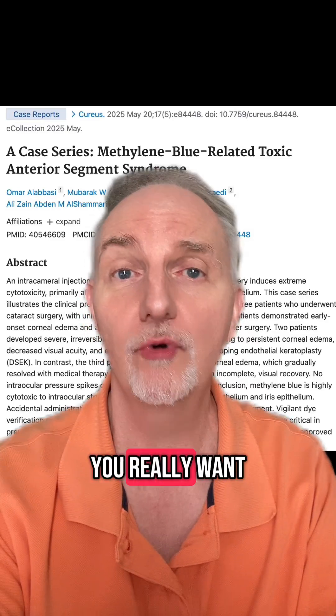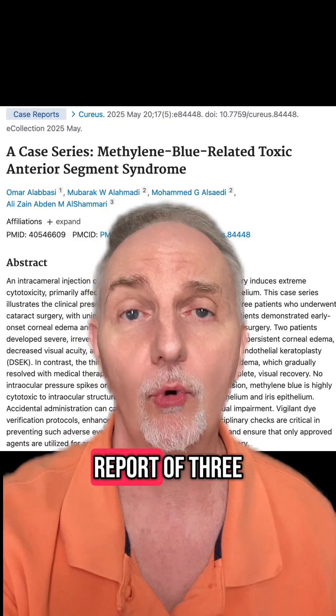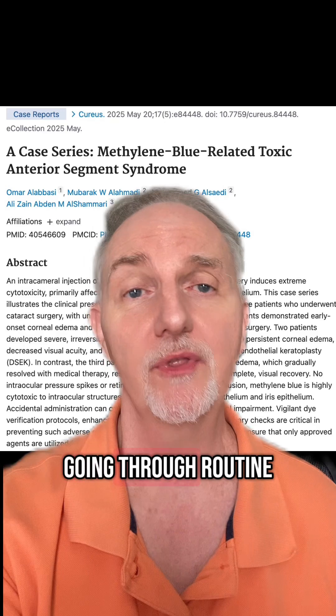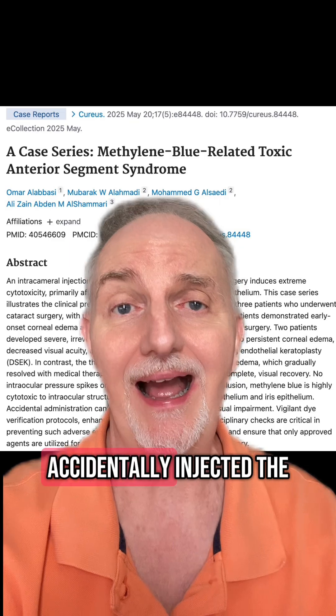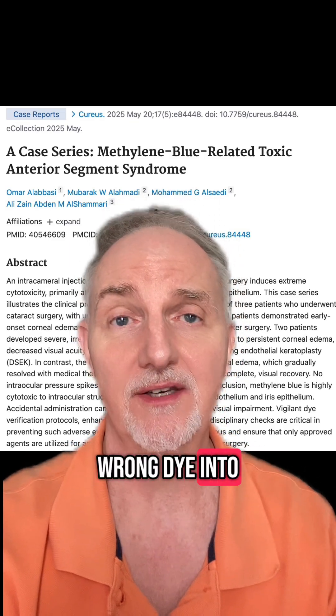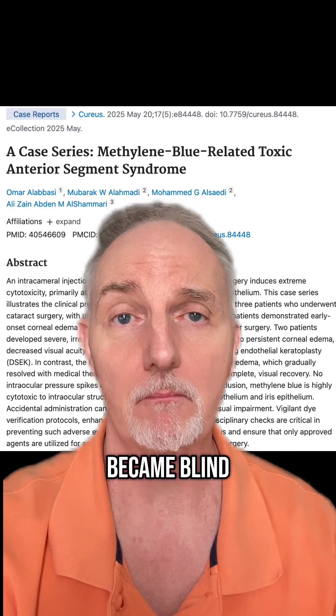If you're having cataract surgery, you really want to talk to your doctor about methylene blue. This is a report of three people who are going through routine cataract surgery and the doctors accidentally injected the wrong dye into the eye during surgery, and the result was the patients became blind.